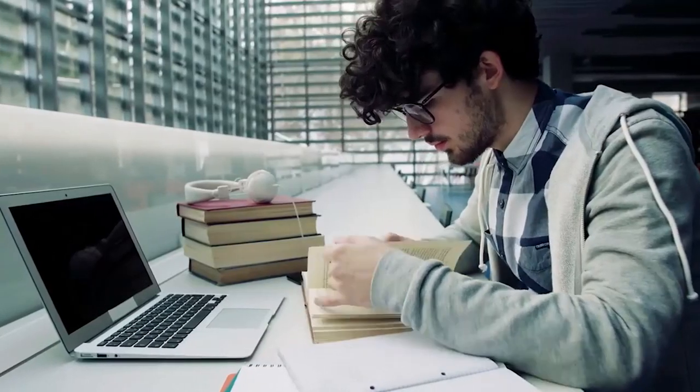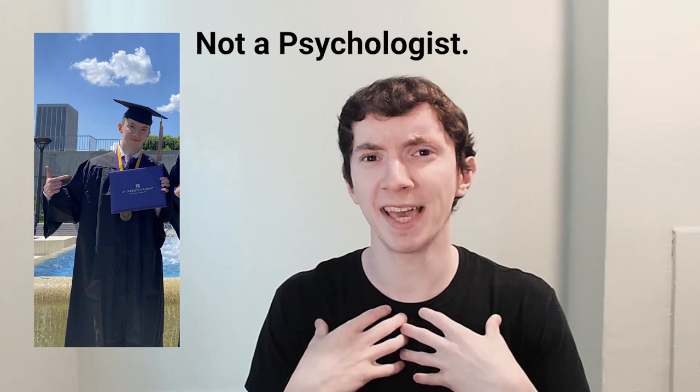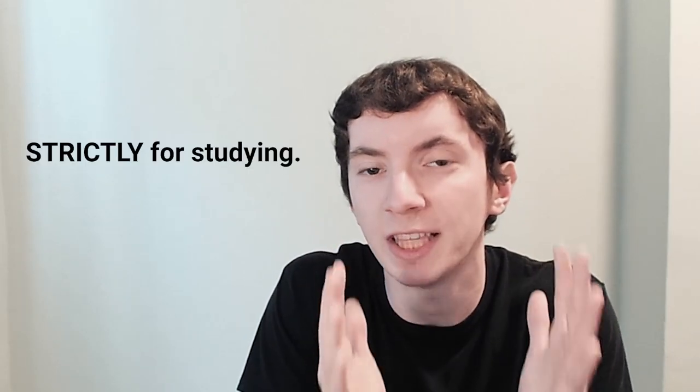That's not to say you can't do anything else there, but it should be primarily for studying. I don't know the psychology behind this, but in my case it's helped me immensely stay focused when I'm studying, because I go to that zone or location strictly for studying.